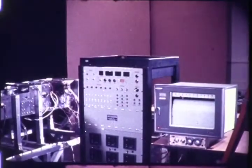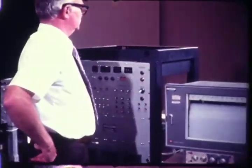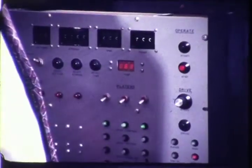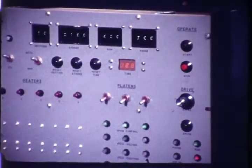The cap forming machine is controlled by a process controller which provides control for all parameters, including temperature, motor speed, and number of cycles. Once all parameters have been set, the operation cycle is initiated by depressing the start button. The machine automatically stops at the completion of the designated number of cycles.